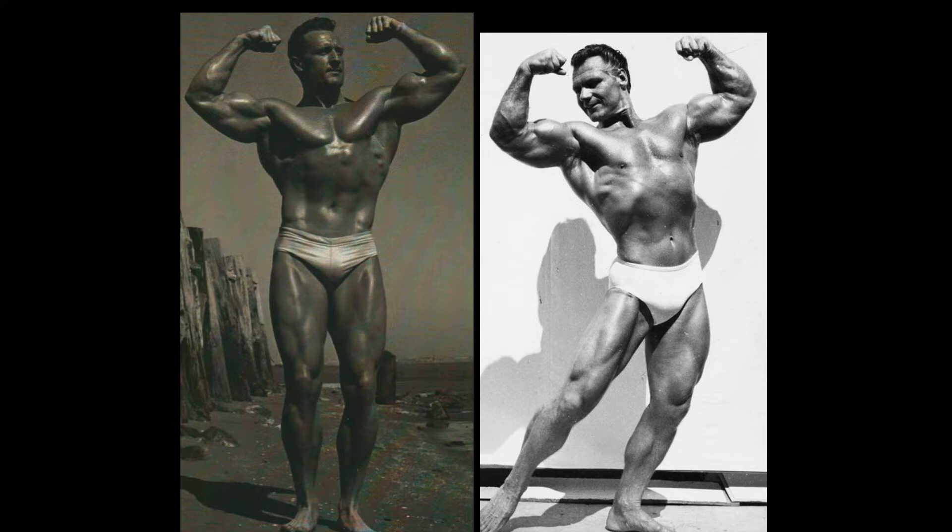Grimmick finally gets a point, so it is two to one still for Clarence Ross. But Grimmick could come back from the deficit. The arms play a much bigger part in the front double bicep, of course. And he does have a bigger, better set of guns. He is tilted thusly, creating a little bit better of a V-taper as well. So John Grimmick fetches a point for himself.